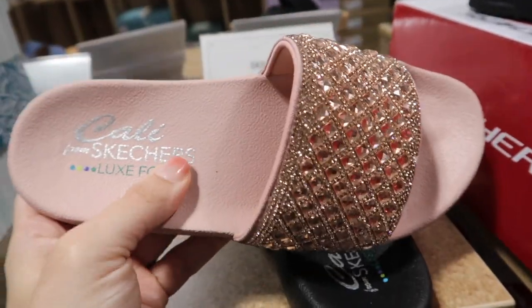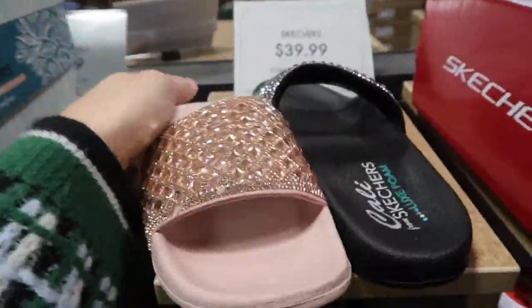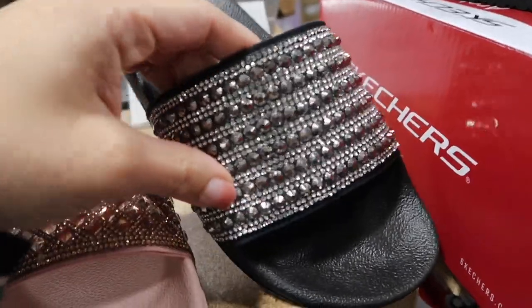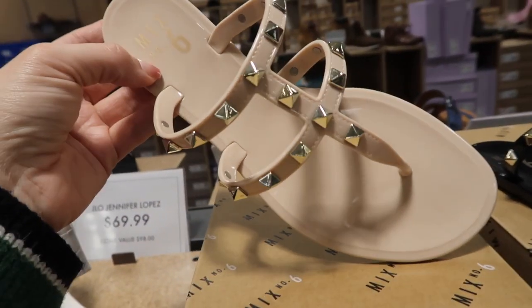New footbed sandals from Skechers — these feel like they have really good foam, it says luxe foam. Rounded toe, comes in pink, also in black with silver and silver stones. These are $39.99.